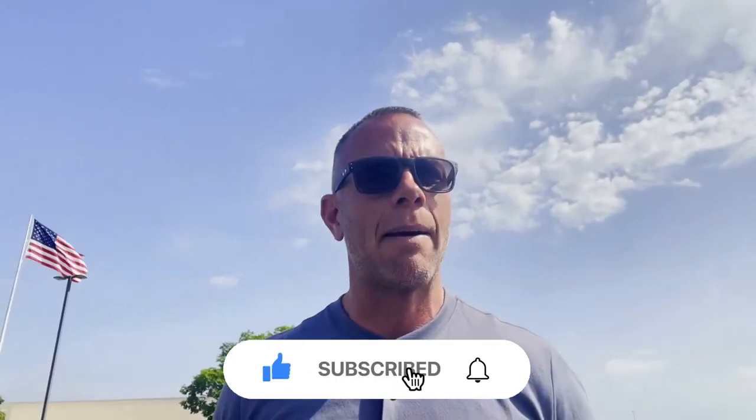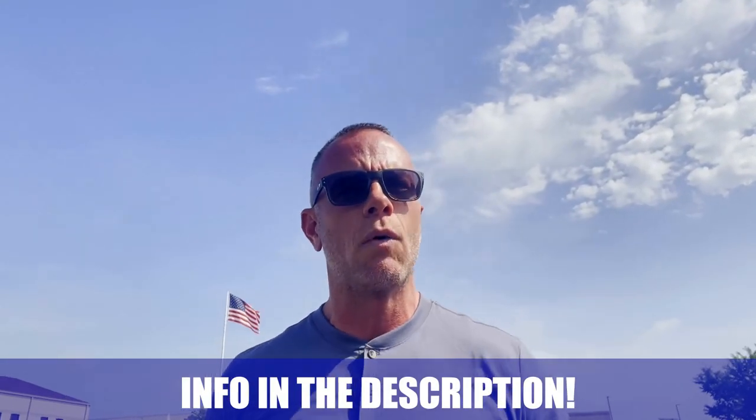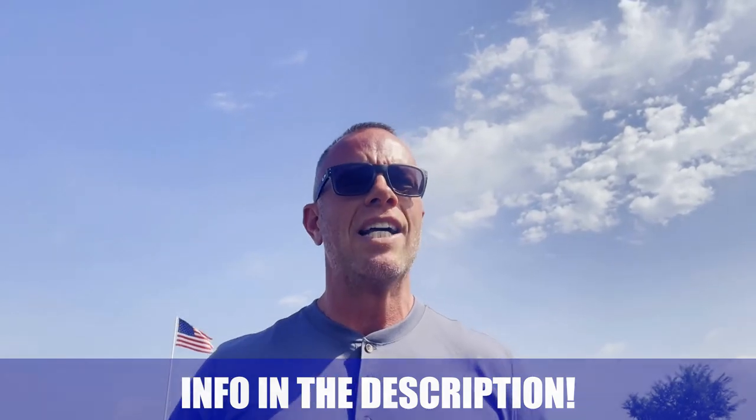Hey guys, if this is your first time to the channel and you want to know everything there is about living in Springboro, Ohio, make sure to hit that subscribe button and tap the little bell for notifications so you can be the first to learn about the current market here in Springboro. My team and I get calls and emails every single day from people just like you looking to make the smooth move to Springboro, Ohio, and we absolutely love it. Whether you're looking to make a move in the next nine days or 90, give us a call, shoot us a text, send us an email, or even schedule a Zoom call in the description below. We'd be happy to help you make the smooth move to Springboro.